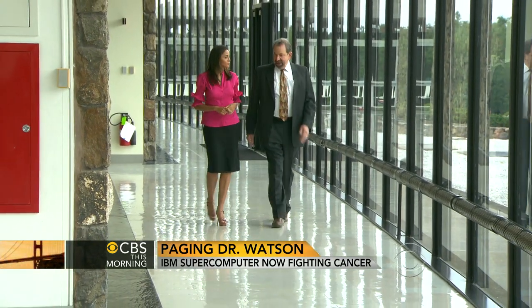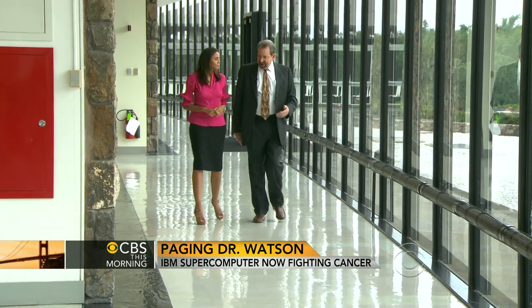Dr. Martin Cohn is the chief medical scientist at IBM. The amount of information out there is just a torrent, so we're going to need help in keeping up with it. It's pretty easy to work with.